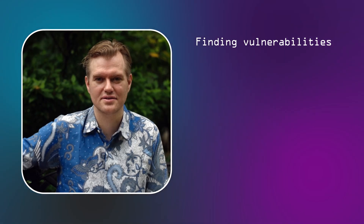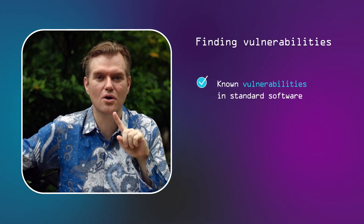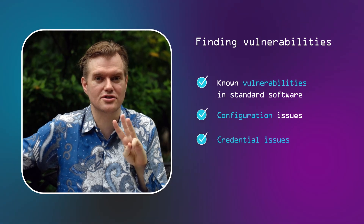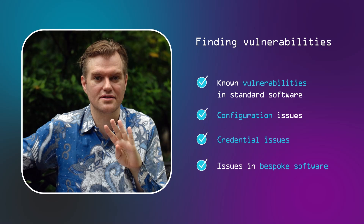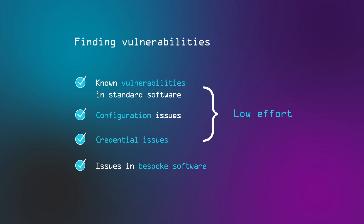Moving on to finding vulnerabilities. We distinguish four classes of issues that hackers are likely to encounter on the internet. One: known vulnerabilities in standard software. Two: configuration issues in standard infrastructure, middleware components, or standard software. Three: credential issues — weak and default passwords on anything exposed to the internet. And four: issues in software created specifically for your company. The first three types can be found with relatively low effort using standard scanners. Even free scanners like Nuclei and Nmap do most of the heavy lifting in enumerating a vast number of possible issues on infrastructure components and web applications, giving the hacker many starting points to attack.